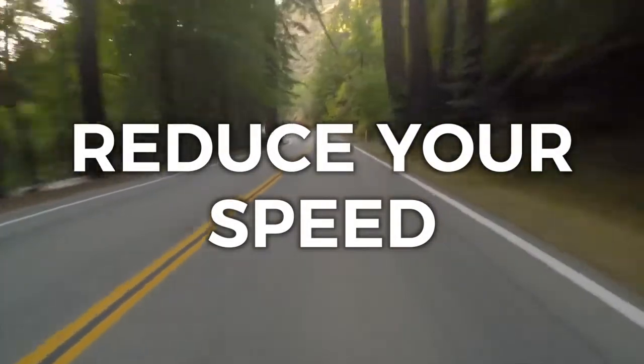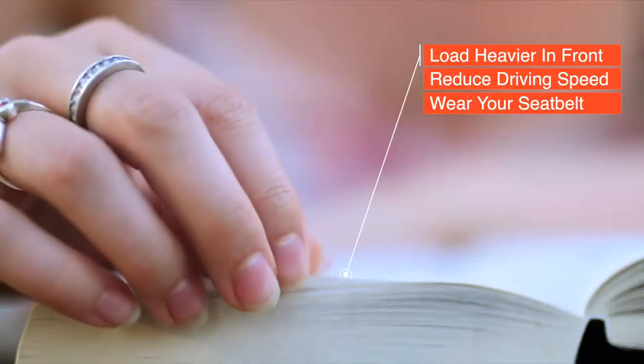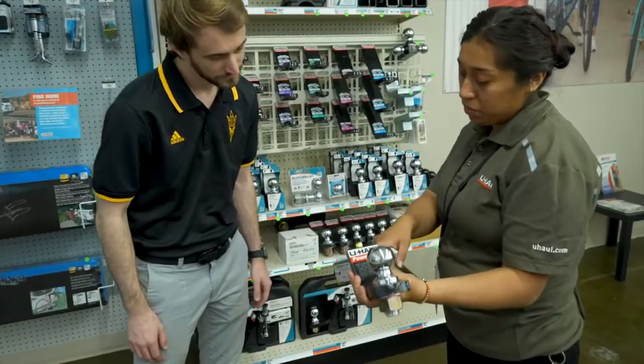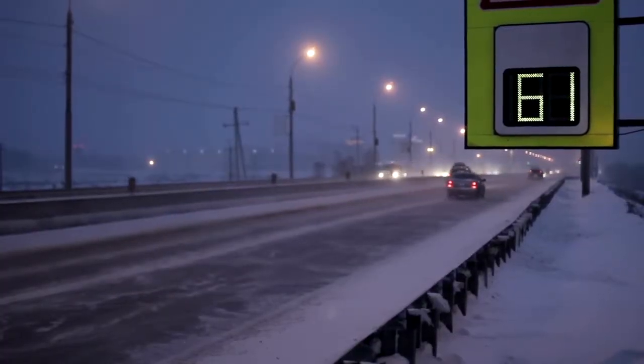When towing a trailer, the maximum recommended speed is generally 55 miles per hour. Refer to your trailer owner's manual or speak with your trailer sales representative or trailer rental agent for speed recommendations, as trailer designs vary. Never exceed the posted speed limit.